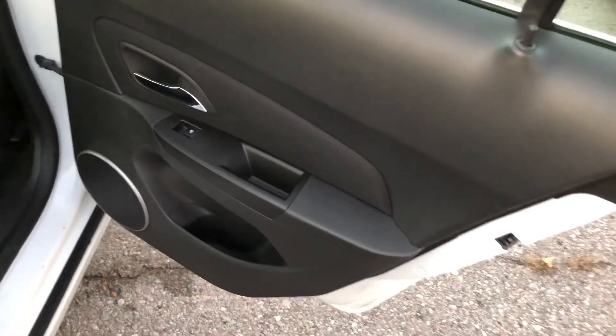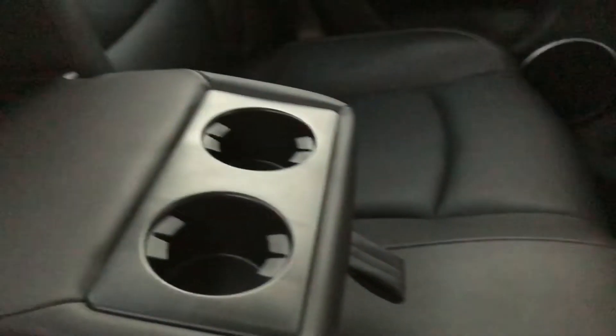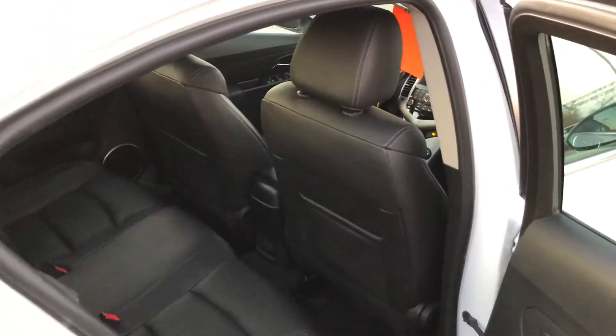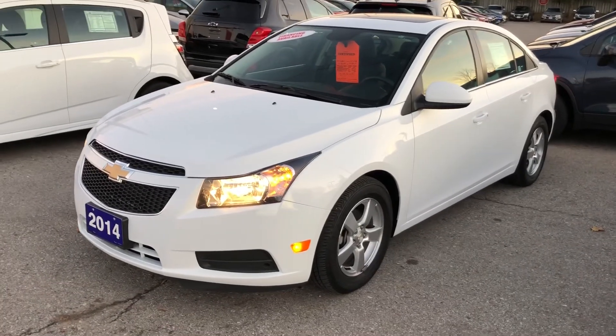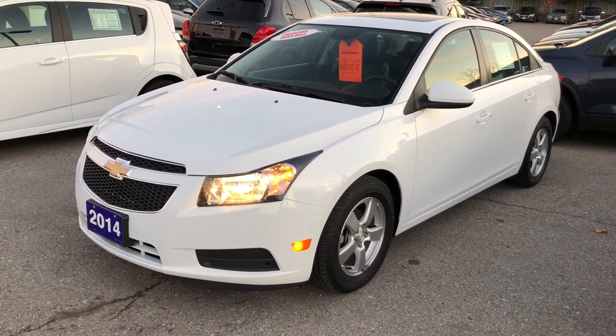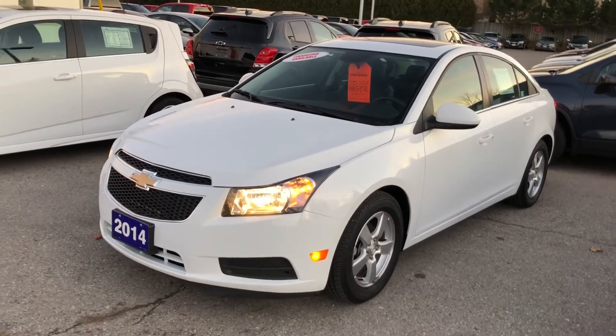Quick look at the rear door — there's storage in the door and power windows. Storage behind the seats in the pocket, auxiliary power right in the middle down below, and a center seat armrest with cup holder that stows away nicely. Leather all throughout. Of course, you have Wi-Fi with the upgraded OnStar, giving you safety, connectivity, and USB ports throughout.